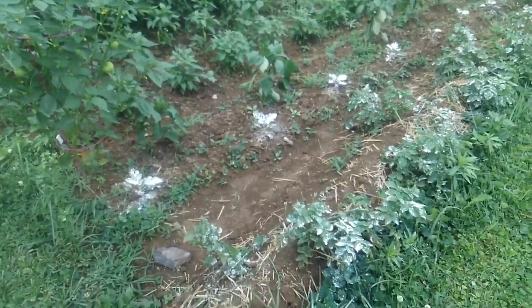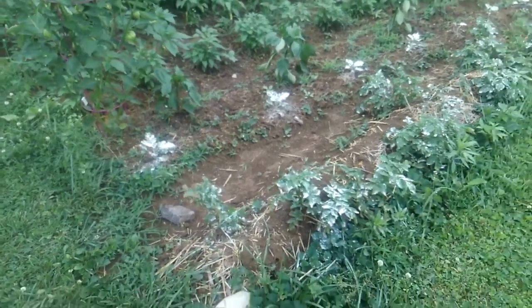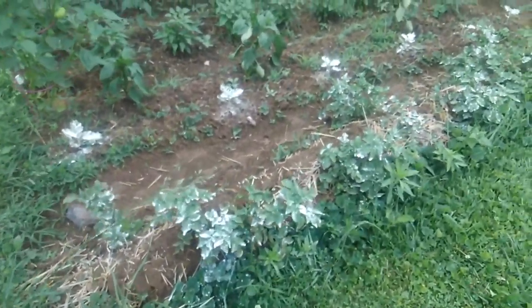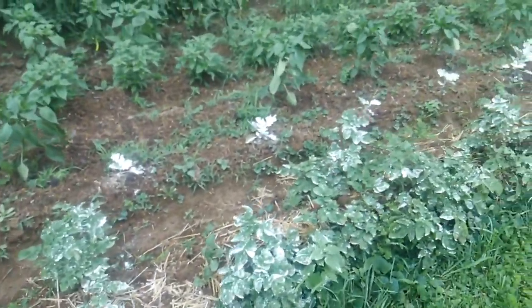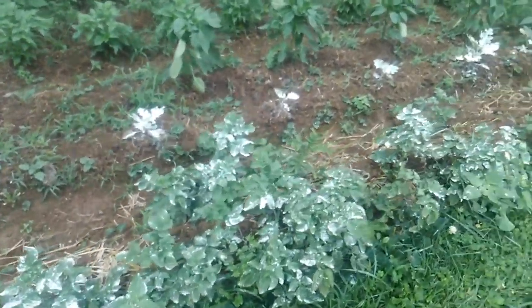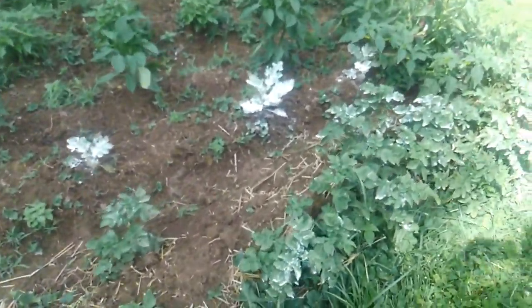So the potatoes and the eggplant I have sprinkled with diatomaceous earth. I'm trying really hard to not break down and go with Seven Dust or any kind of pesticide, but the flea beetles have just about killed the eggplant entirely and they are eating at the potatoes a lot.